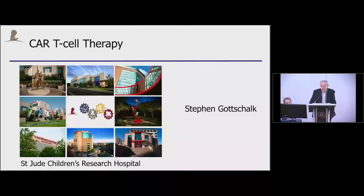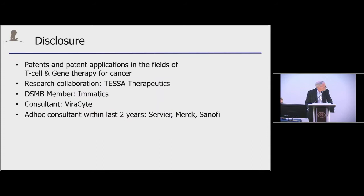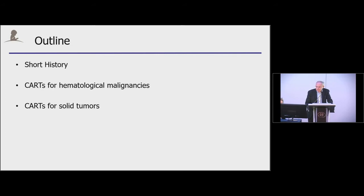I would like to thank the organizer for inviting me. I thought I would give an overview of the current state of CAR-T cell therapy. I'm briefly going to talk about the history, then touch on CAR-T cell therapies for hematological malignancies, and then in the second part of my talk, discuss the current status of solid tumors.